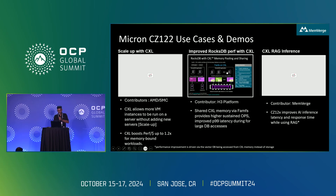The second use case is RocksDB performance, where we worked with the H3 platform. We're introducing a concept called FAMFS — Fabric Attached Memory File System. This is the first time with CXL 2.0 that we're enabling a sharing model. I'll show how we can use FAMFS to enhance sharing with CXL and improve overall system performance. The third use case is RAG — Retrieval Augmented Generation — where CXL can improve time-to-first-token and overall latency of a RAG plus LLM system.